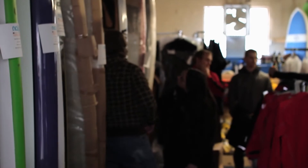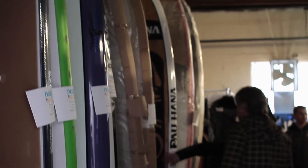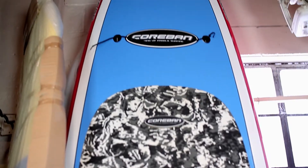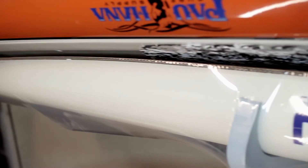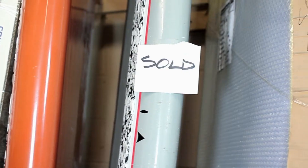Normally we'll have anywhere from 40 to 50 boards in here in stock, from different manufacturers: Corbin, F1, Powahana, Boardworks, Doyle, Dolce — a bunch of different brands.